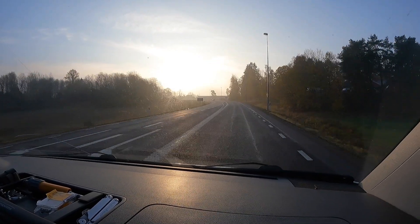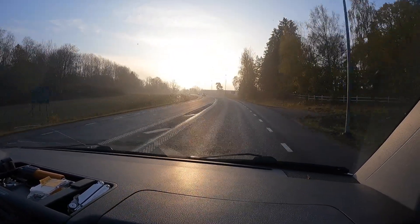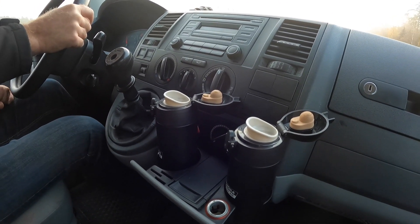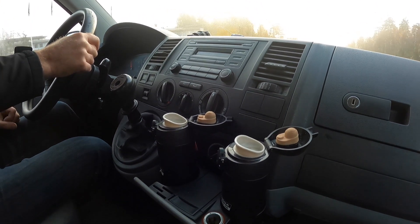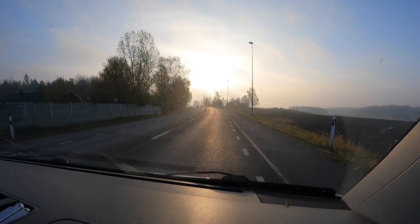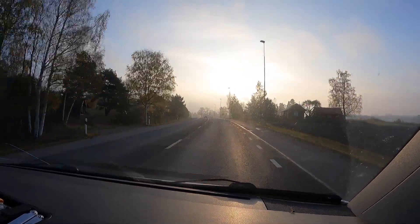Now the sun goes through the fog and it smells like coffee in the van, so it's a really good start of this road trip. It's really nice. The weather is with us and the coffee is with us. I really love road trips. So the boat is with us too.